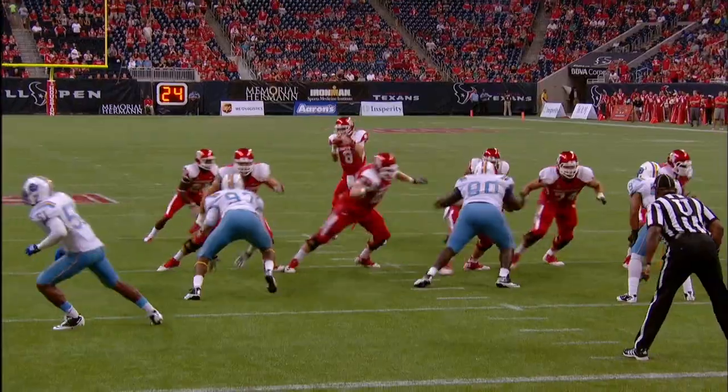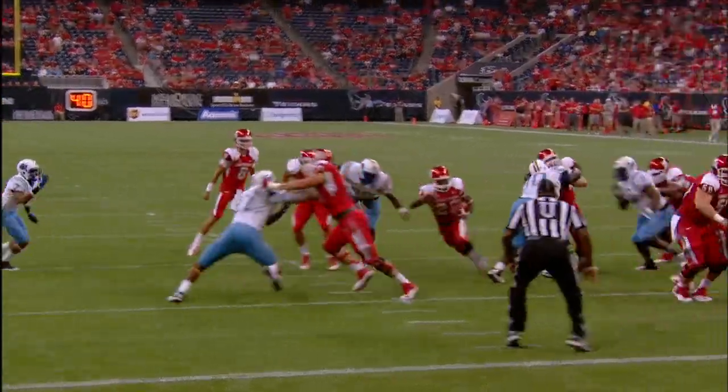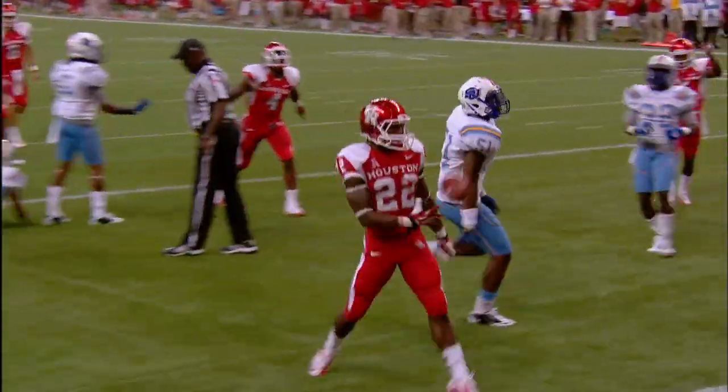I beg your pardon, it's Daniel Spencer's down and 10 again. This time Ryan Jackson has the gift. Five, four, touchdown Cougars.